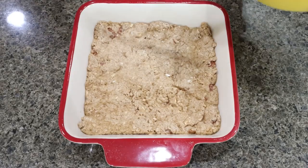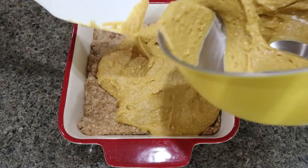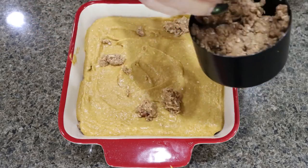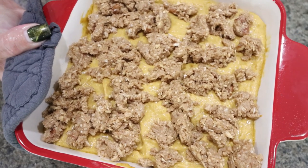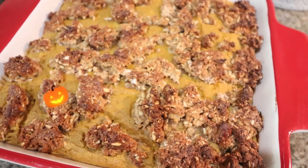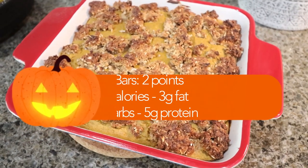I just pulled my crust out of the oven. Go ahead and add your pumpkin filling to the top and spread it out nice and even. Then take that remaining cup of the crust mixture and crumble it on top. Our bars are going in the oven for about 30 minutes or until cooked through. The pumpkin bars are out of the oven — my house couldn't smell better with all of these fall foods. I'll go ahead and put serving size, points, calories, and macros on the screen for you.